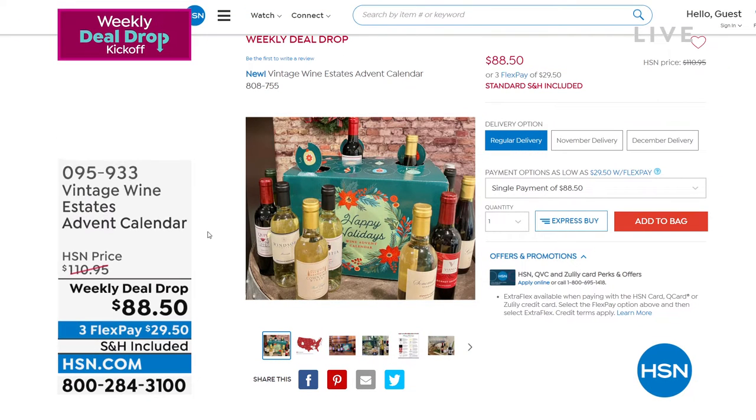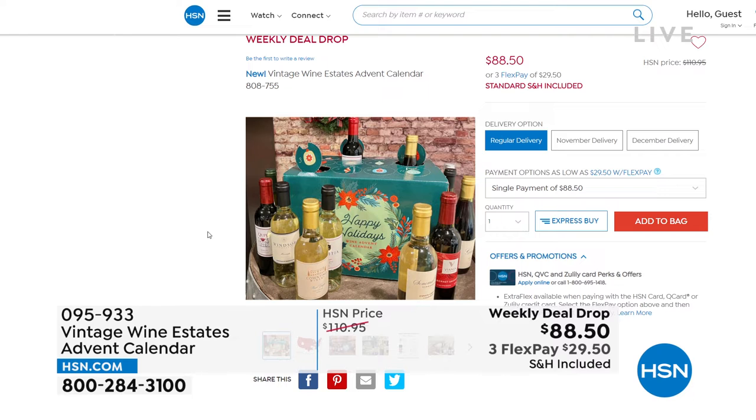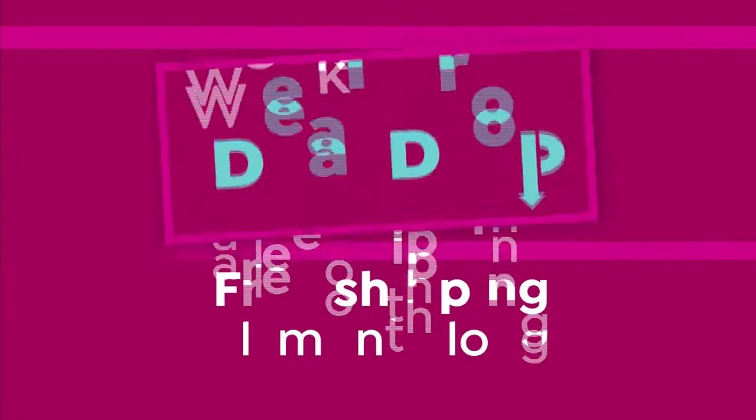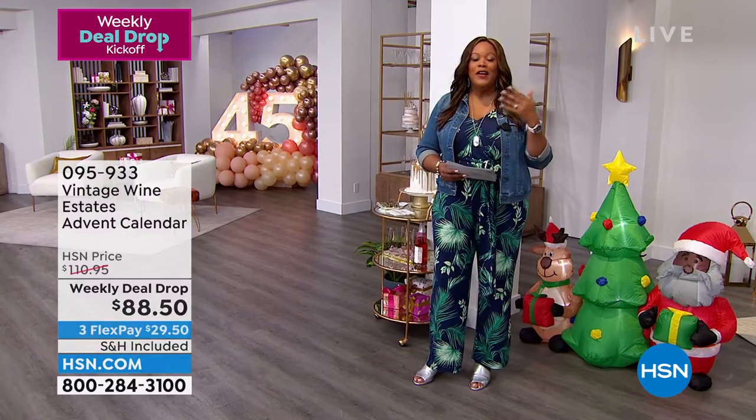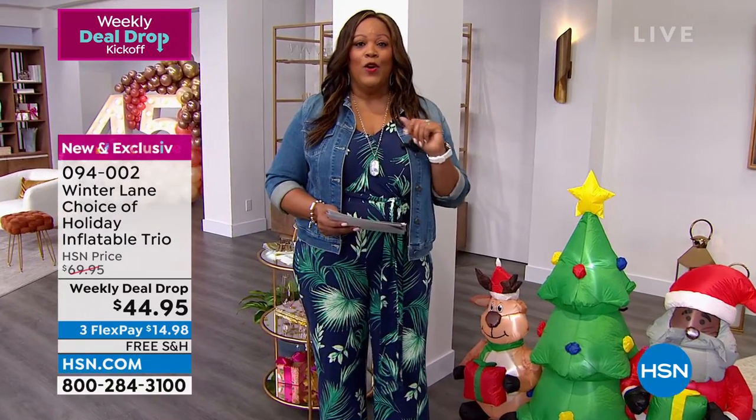We have some great wines coming up at the end of the hour. I'm so excited about Vintage Wine Estates, the Advent Calendar. This is a fun way to experience 12 wines for $88.50 — we're going to give you 12 half bottles, about two and a half glasses per bottle. You're getting six varietals: two Moscato, two Pinot Grigio, two Chardonnay, two Pinot Noir, two Merlot, two Cabernet Sauvignon. You could say this is early Christmas in July. And remember, all of the weekly deal drops are on free shipping.